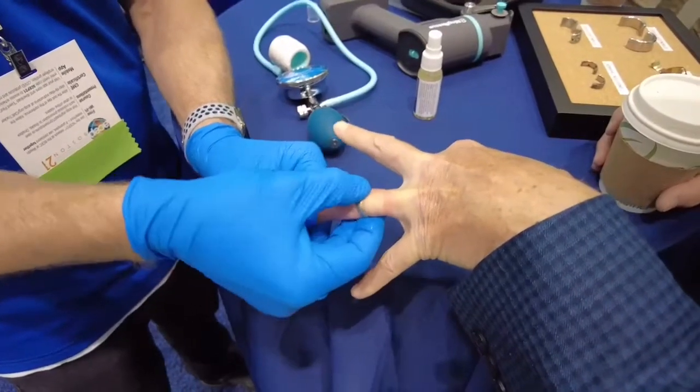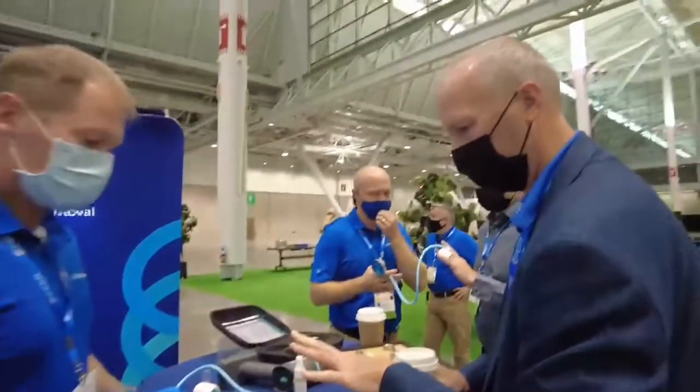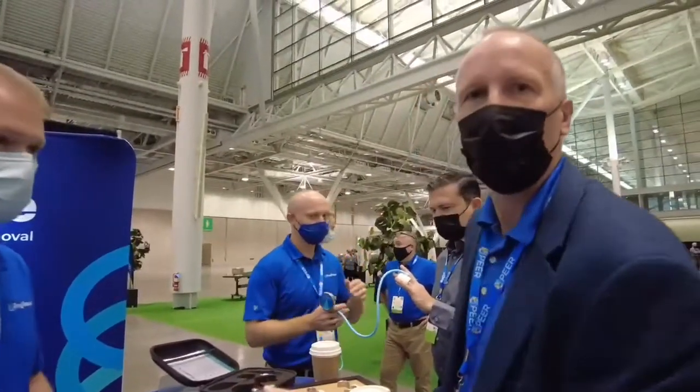There we go. And how long had the ring been stuck? 38 years!